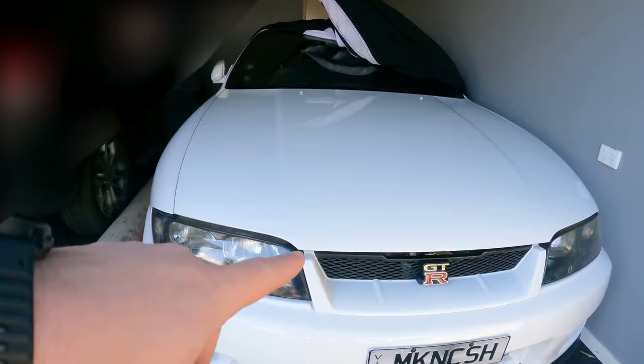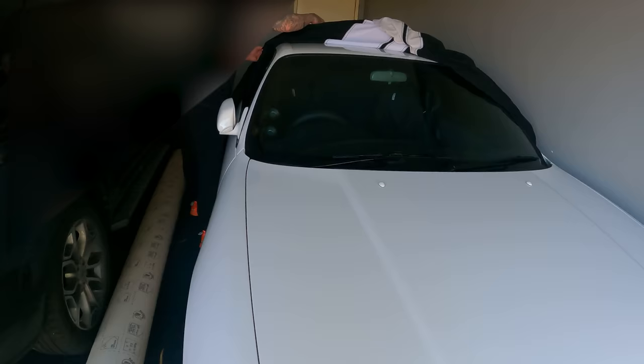The guy I'm buying this off has an R33 GTR and it's so clean. Look at it. Matt, I've got another 10 grand - do you want to sell this? Let me know.